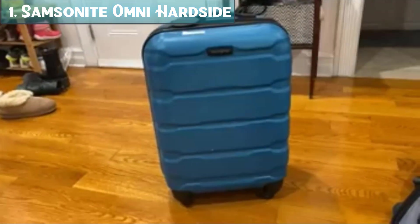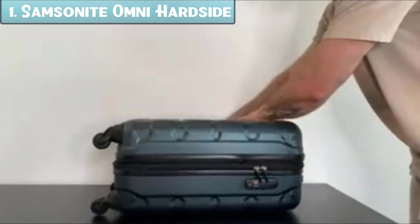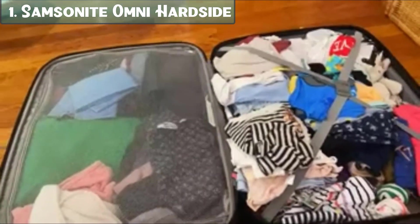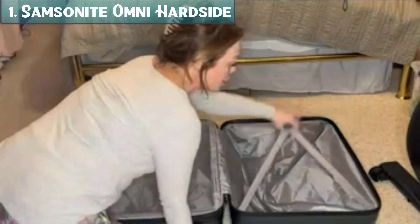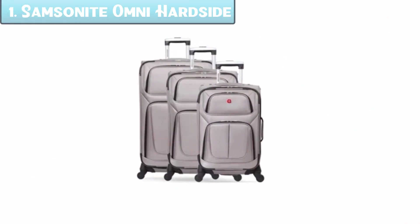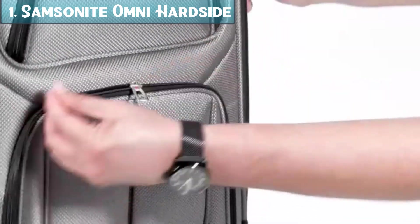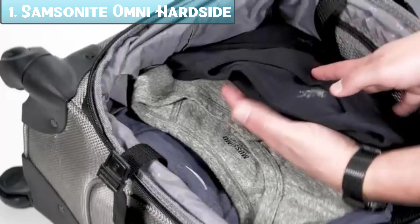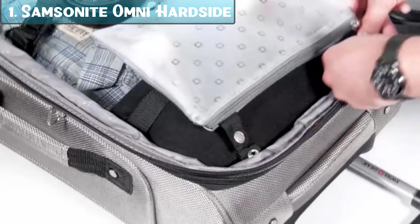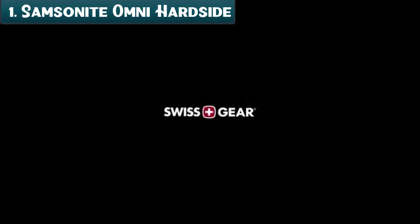Number 1: The Samsonite Omni PC Hardside Spinner Set in Teal is a great option for travelers looking for lightweight, durable, and stylish luggage. It is made from 100% polycarbonate, known for being lightweight and impact-resistant. The set includes a 20-inch carry-on and a 24-inch checked bag, both with 360-degree spinner wheels for easy maneuverability and TSA-approved locks. Features include: lightweight 100% polycarbonate construction, 360-degree spinner wheels, TSA-approved locks, expandable capacity, internal organization with full-zip divider and cross-strap, and a scratch-resistant finish. It is available in teal, black, and blue, and is backed by Samsonite's lifetime warranty.